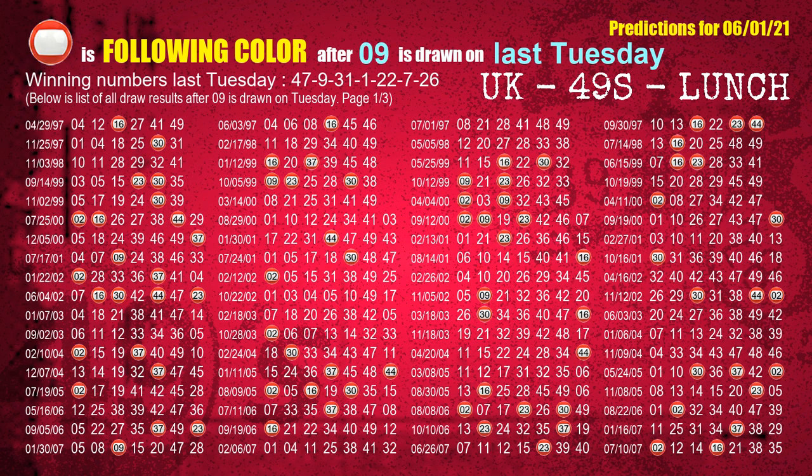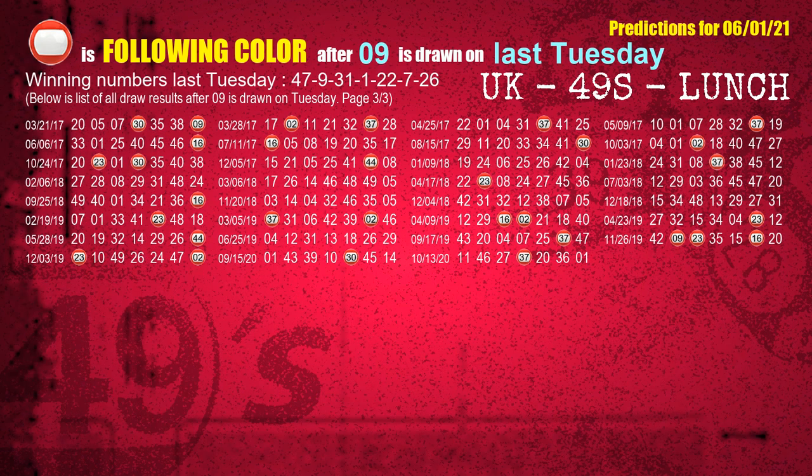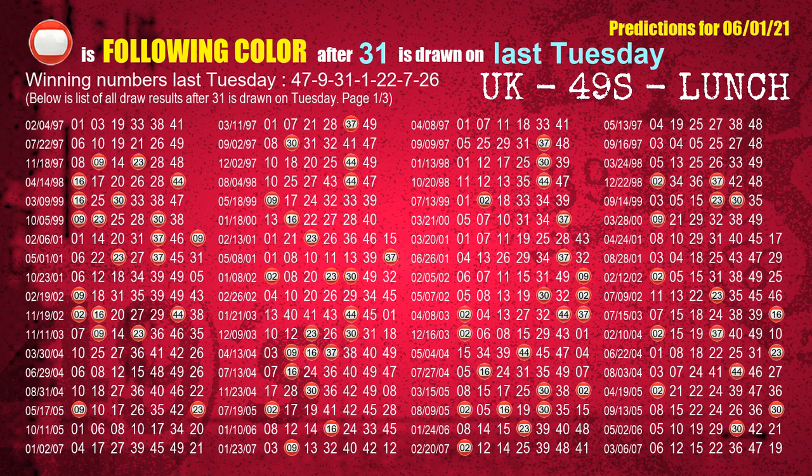The second winning number last Tuesday is 09. The most frequently following color is red when 09 is the winning number on last Tuesday. The third winning number last Tuesday is 31. The most frequently following color is red when 31 is the winning number on last Tuesday.